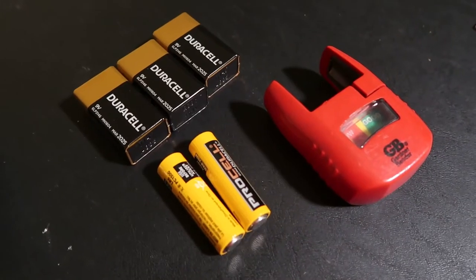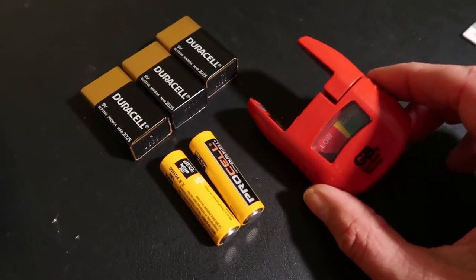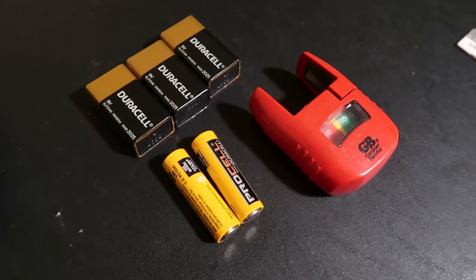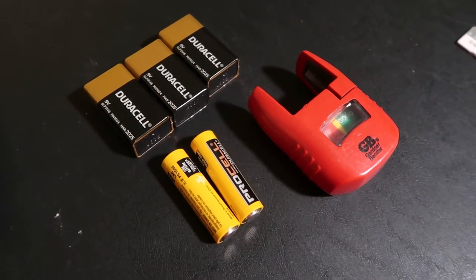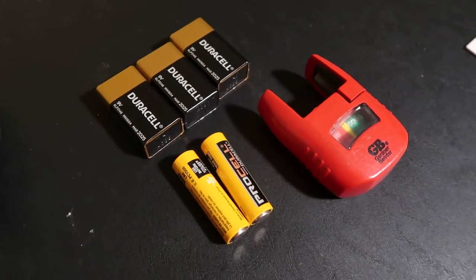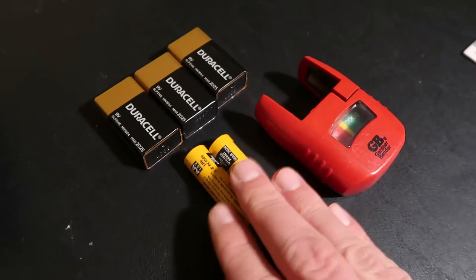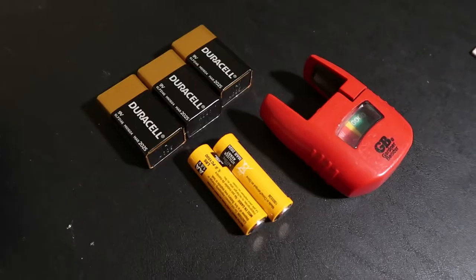I'll also have spare batteries, and I keep a battery tester with me in case a bad battery gets mixed in — it helps me identify if it's a bad battery or maybe there's a problem with my microphone. I might have double-A's because my shotgun microphone takes double-A's, and nine volts because my wireless takes nine volts.